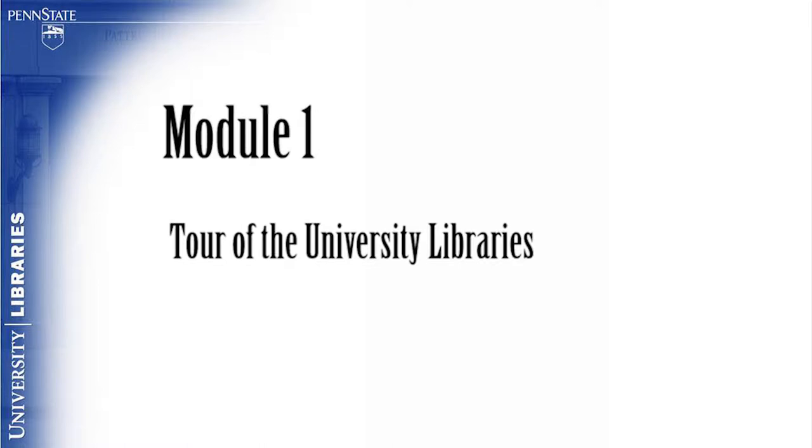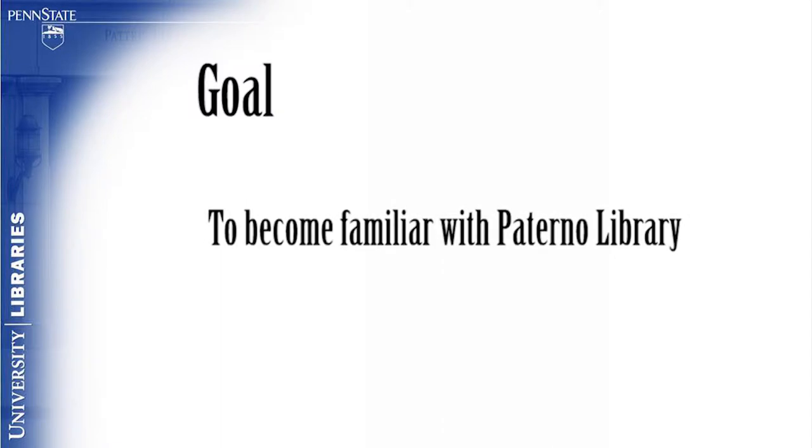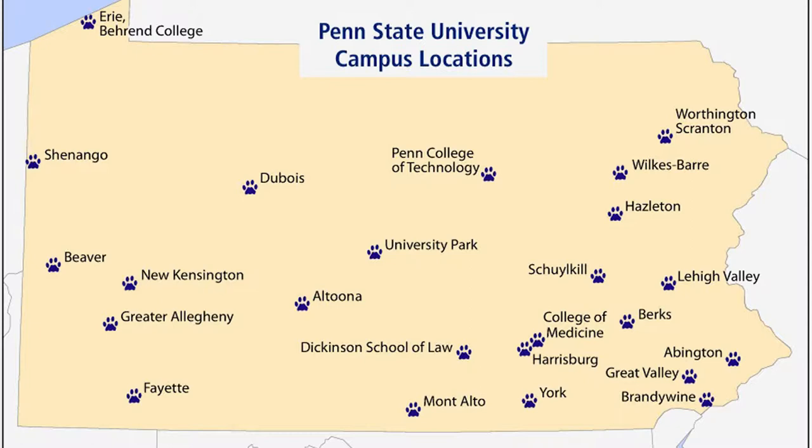Module 1: Tour of the University Libraries. The goal of this module is for the viewer to become familiar with the Paterno Library. Penn State University Libraries is comprised of 36 libraries at 24 locations throughout the Commonwealth of Pennsylvania.